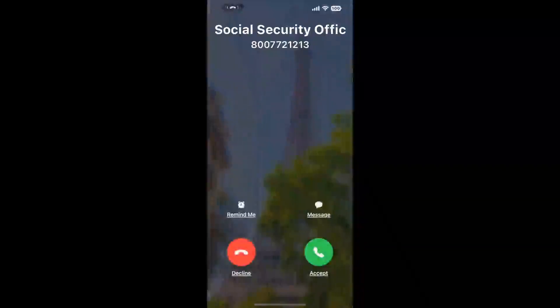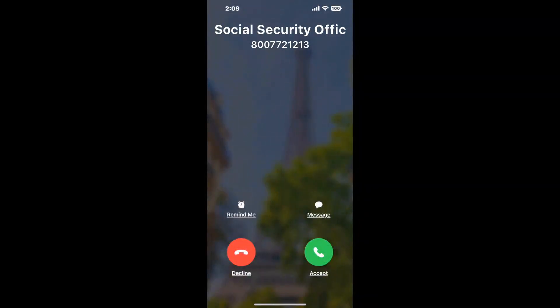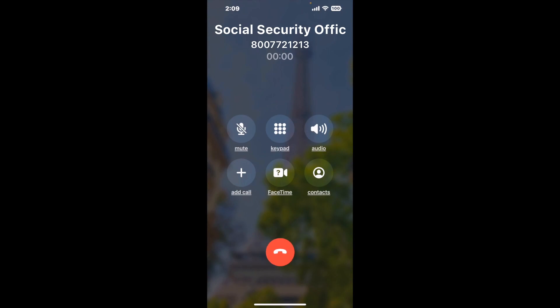Claimer can automatically call any phone line for you. It'll connect you directly to a human at Social Security Office Norristown, Suite 120, 1700 Markley ST. It dials the number and stays on hold for you while it waits for an agent to take the call. When it detects an agent, it'll send the call to your phone.